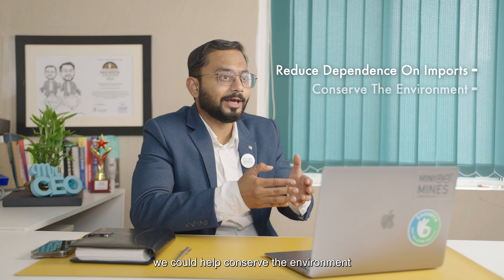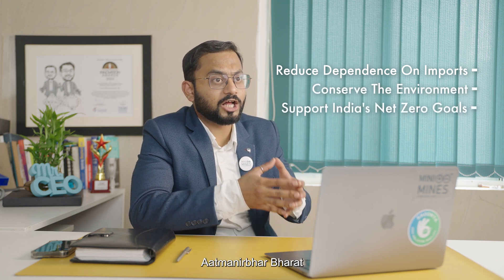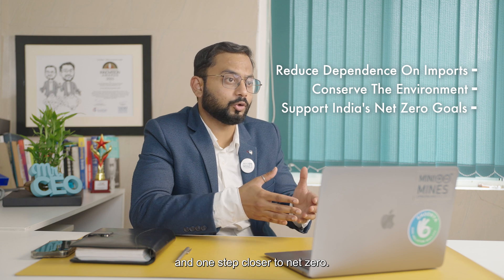By doing so, we could help conserve the environment and support India's move towards Atmanirbhar Bharat and one step closer to net zero.